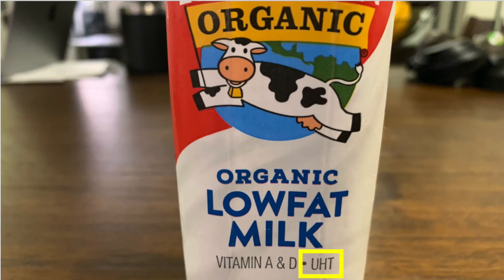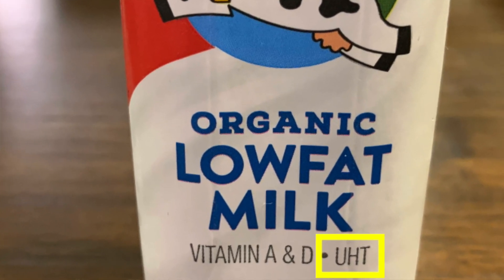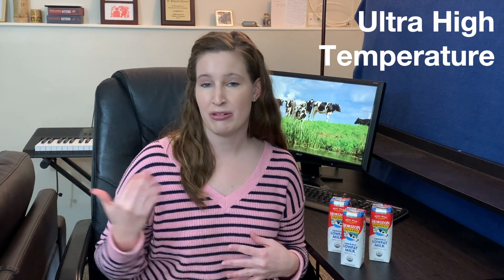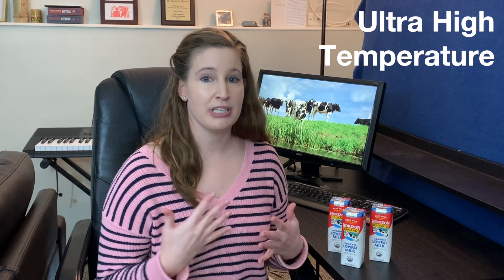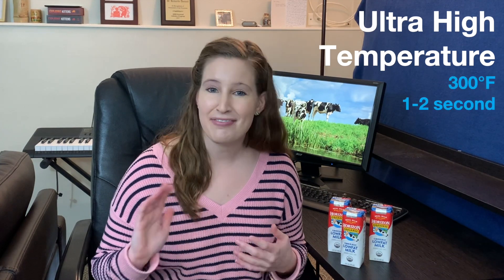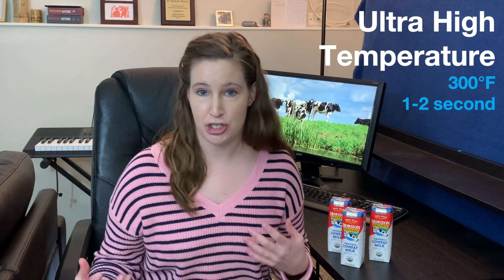We pasteurize milk to make it safe to drink. There is one other heat treatment you might see on milk: UHT, or ultra high temperature processing. This type of milk is usually in cardboard cartons and sits out at room temperature — you'd find it on the shelf at a grocery store, not in the refrigerator. UHT processing is really pasteurization and then some, at even higher temperatures — usually 275 to 300 degrees Fahrenheit for just a second or two. With all this heat, it actually obliterates all life forms, killing vegetative microorganisms and spores.